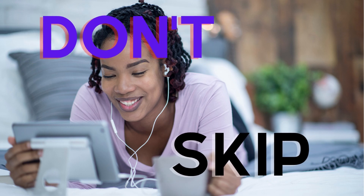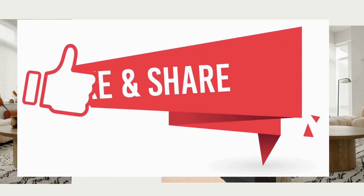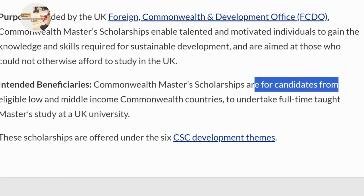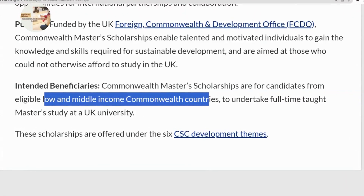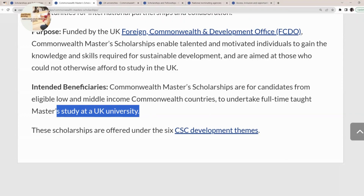Hi, my name is Sylvia. Subscribe to the channel and turn on your notification bell, and like and share this video with your family and friends. This is the Commonwealth Masters Scholarship. The intended beneficiaries are candidates from eligible low and middle income Commonwealth countries to undertake full-time taught Masters study at a UK university.